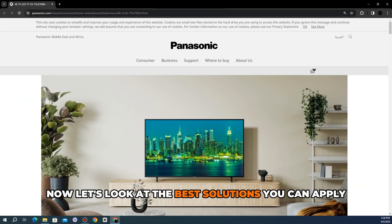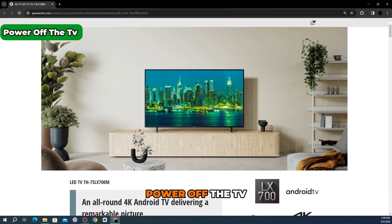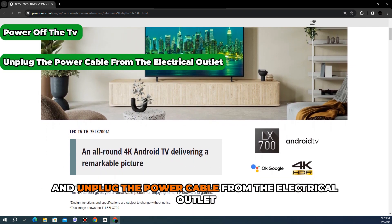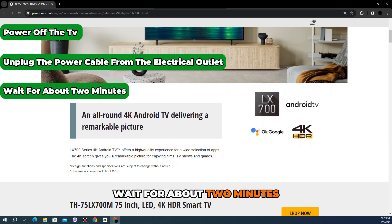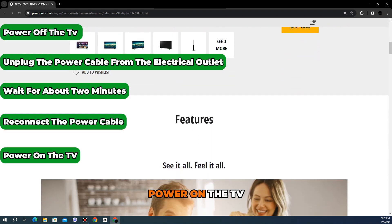Now let's look at the best solutions you can apply to fix the red blinking light error. Running a power cycle: power off the TV and unplug the power cable from the electrical outlet. Wait for about two minutes and reconnect the power cable, then power on the TV.